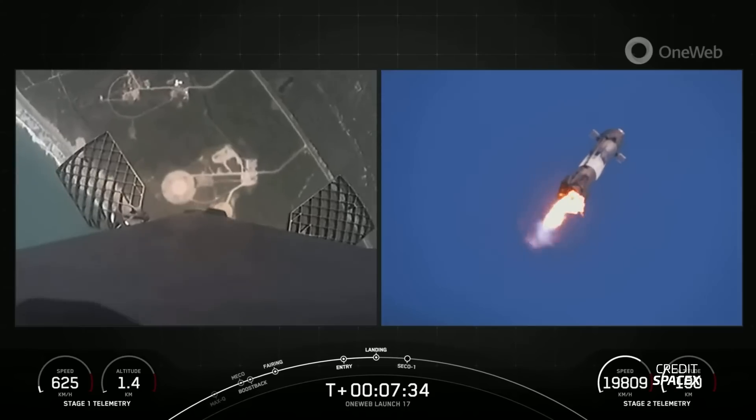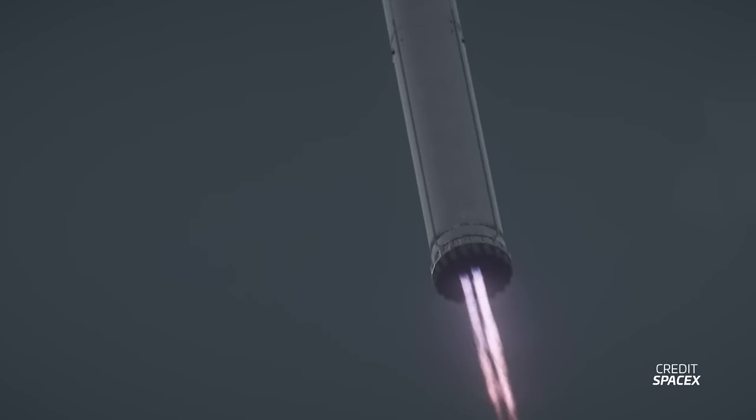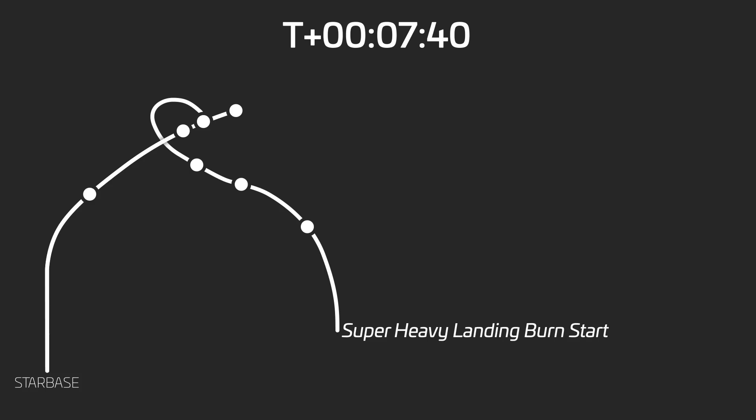Super Heavy will then coast and point itself in an engine-first orientation for atmospheric entry. Unlike Falcon 9, this entry will not feature a braking burn — Super Heavy is built from the outset to survive entry without any burns. As the booster encounters the thickest parts of the atmosphere it will slow down and cross the speed of sound, the transonic phase of descent, expected at 7 minutes and 32 seconds after liftoff. Eight seconds after that, Super Heavy will initiate its landing burn, expected to last 23 seconds — very similar to Falcon 9's landing burn duration.